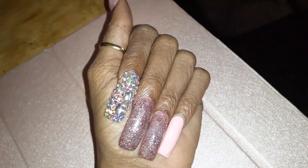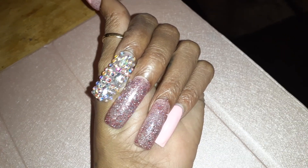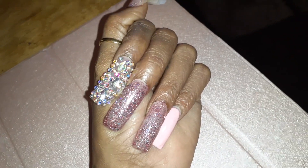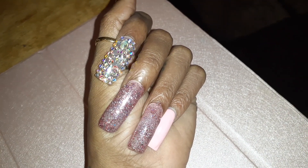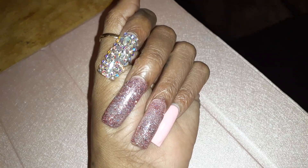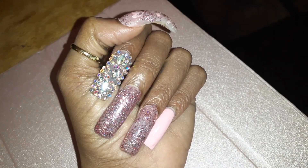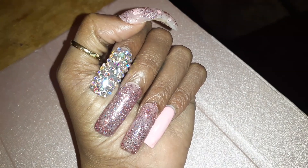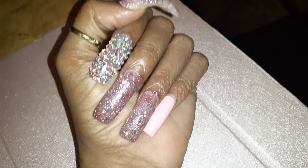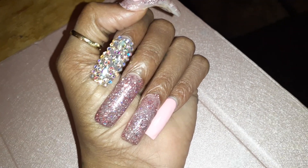I told you guys before, I did cut them down — I feel so naked and lost with them cut down. After I get what I want to get done, I'm going to extend them back out. I don't know if I'll just take them off or my lady said she can build them back out. I may let her do that because I really don't like going through the takeoff process — I don't like letting them soak, I don't like having the drill that close to my nail bed.